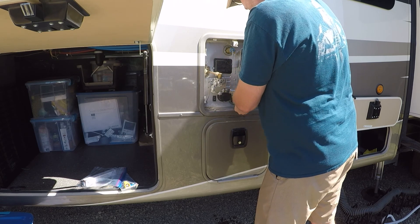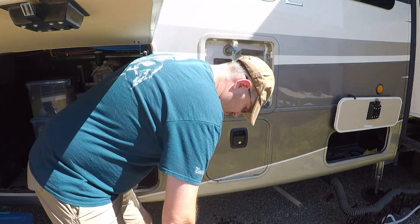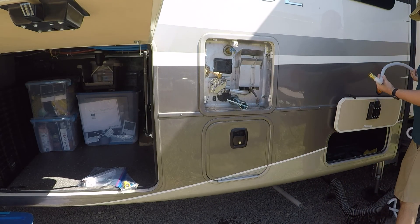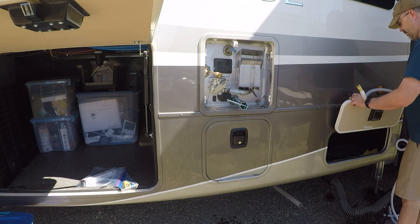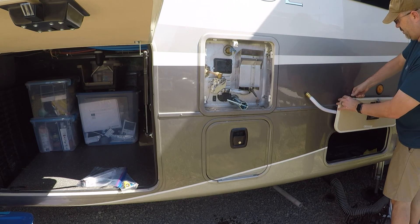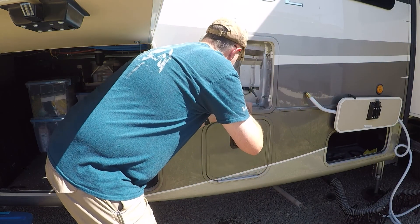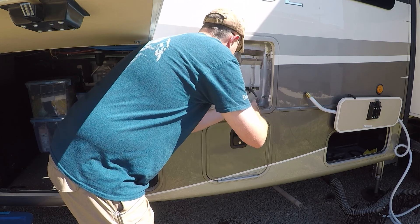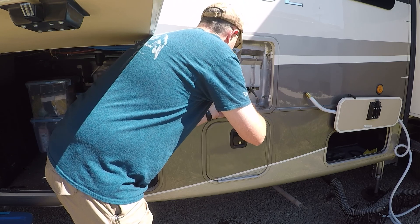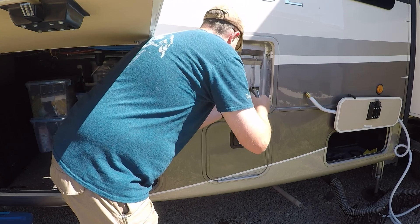When you reinstall the diode rod, you always want to install it by hand first and not with a tool to begin with, because you may cross-thread it and you really don't want to do that. I was also picking up the hose because I didn't want the stinky water from inside to land on my fresh water hose — that'd be gross.